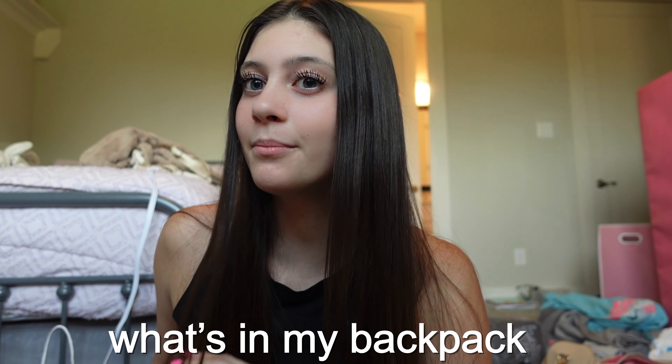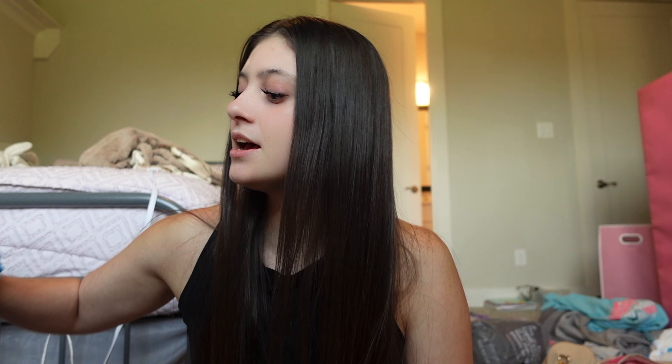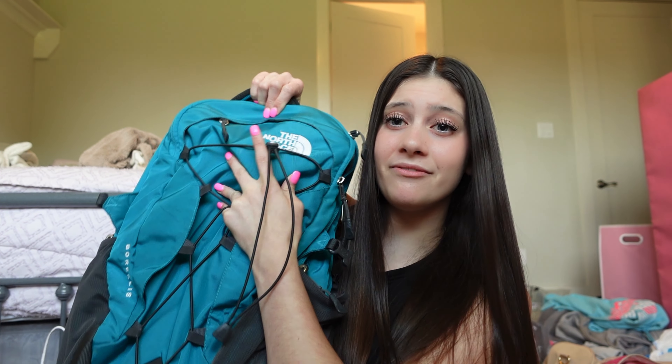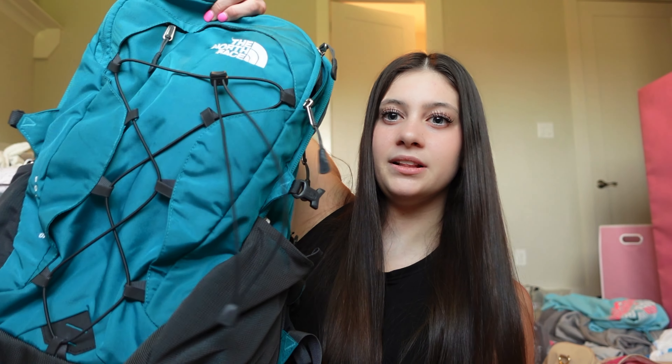First I'm going to start with what's in my backpack. This is not the backpack I'm going to be using for back to school - this is the one I've used the past few years. I am getting the new Matein, I think it's like that one that went viral on TikTok. But for now all of my stuff is in this North Face backpack, which I love. It's so pretty and cute but I feel like it just puffs out weird.